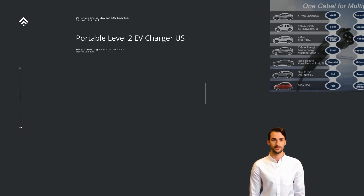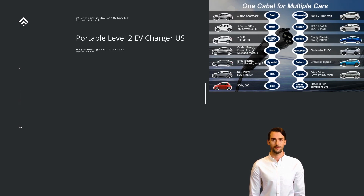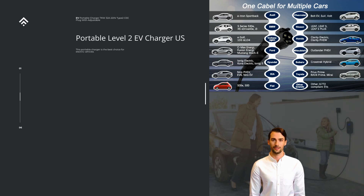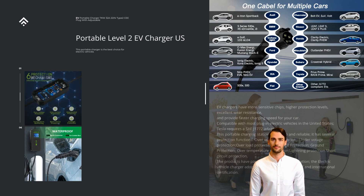EV chargers have more sensitive chips, higher protection levels, excellent wear resistance, and provide faster charging speed for your car. Compatible with most plug-in electric vehicles in the United States; Tesla requires an SAE J1772 adapter. This portable charging station is durable and reliable.